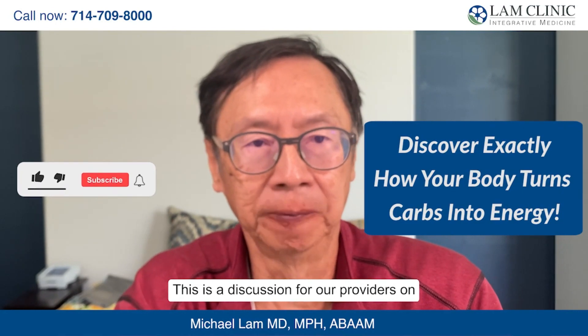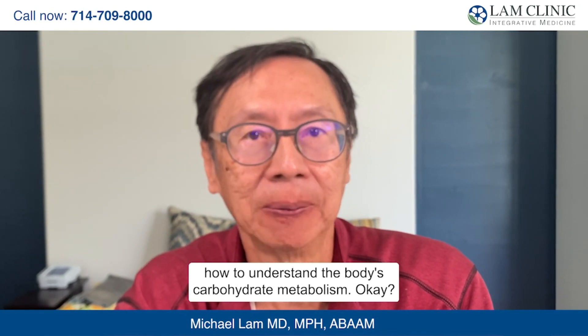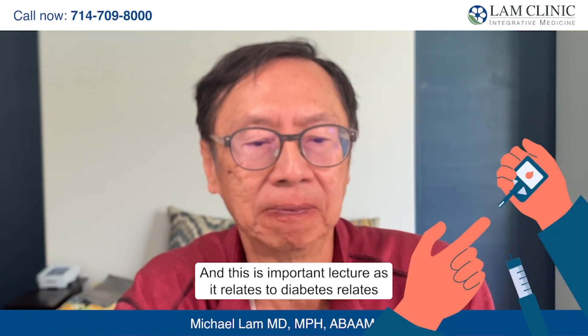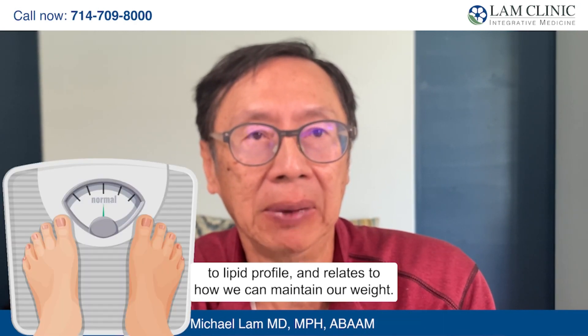This is a discussion for our providers on how to understand the body's carbohydrate metabolism. This is an important lecture as it relates to diabetes, lipid profile, and how we can maintain our weight.